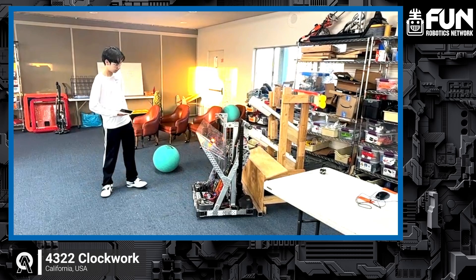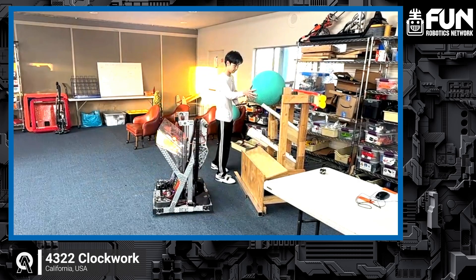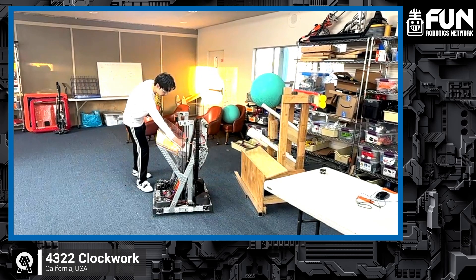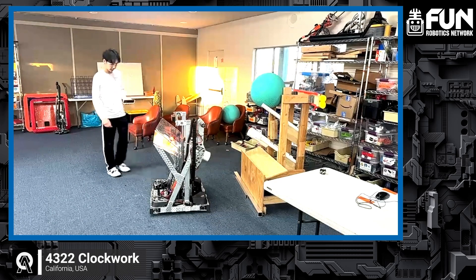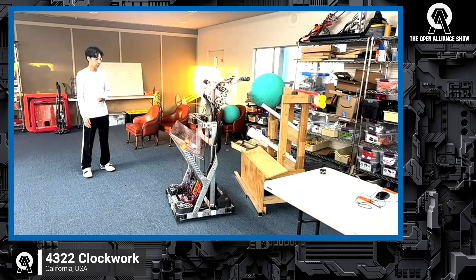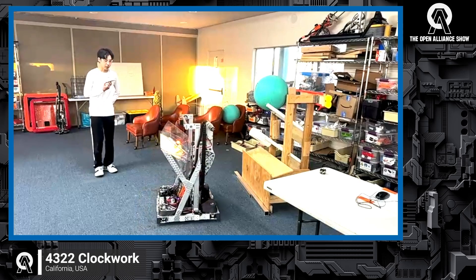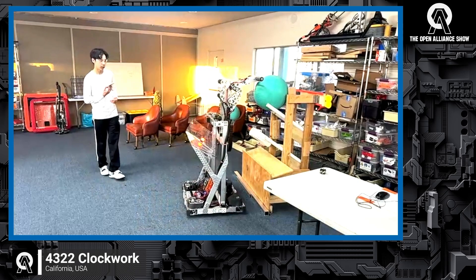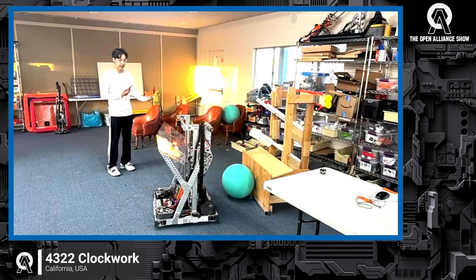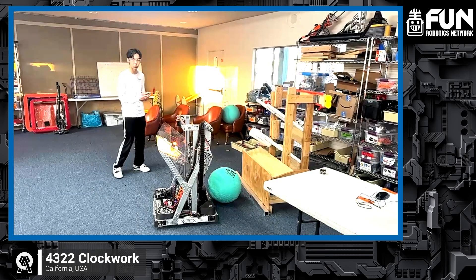Let's go ahead and show the cat's tongue tape — our original design — and see what it's all about. So with the cat's tongue tape design, we are unable to take the algae off and score at the same time. With the mecanum wheels, it allows us to slide the algae in a direction off of the reef. So this is one of the cons of the cat's tongue tape, and we're aiming to improve that with mecanum wheels.